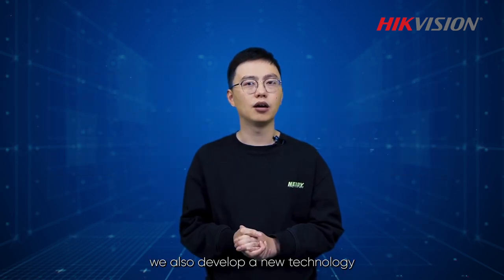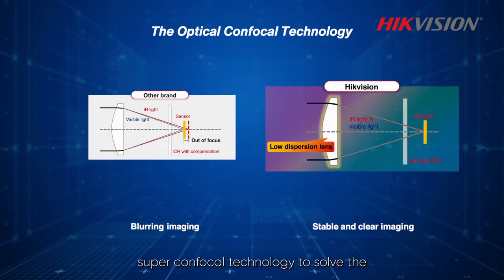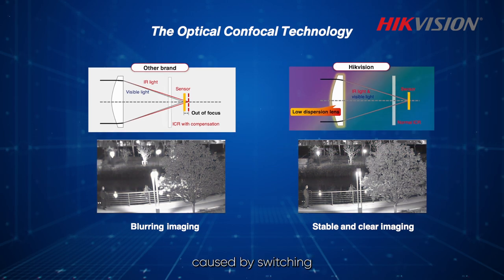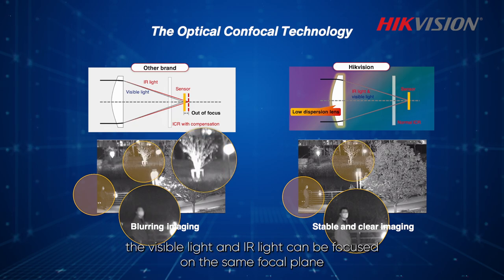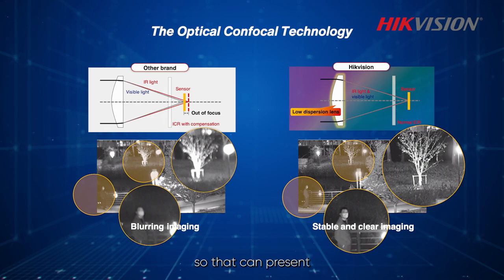Apart from F1.0 aperture, we also developed a new technology — super confocal technology — to solve the virtual focus problem caused by switching between visible light mode and IR light mode at night. With the confocal technology and the newly developed low dispersion lens, the visible light and IR light can be focused on the same focal plane, presenting stable and clear imaging.